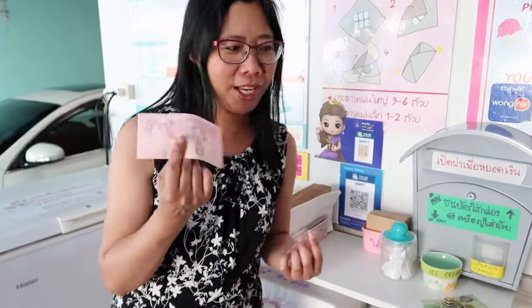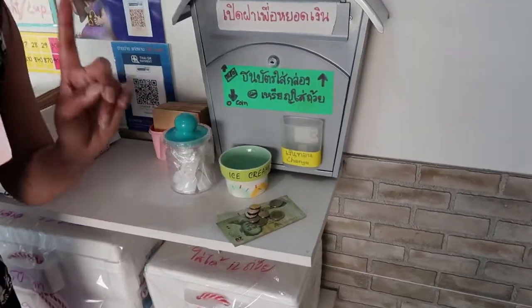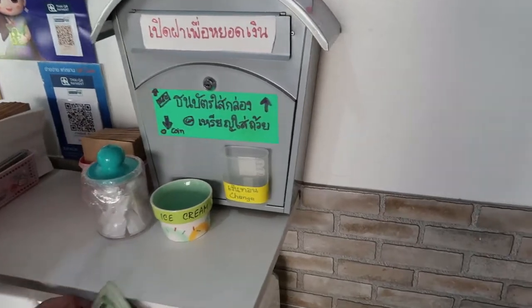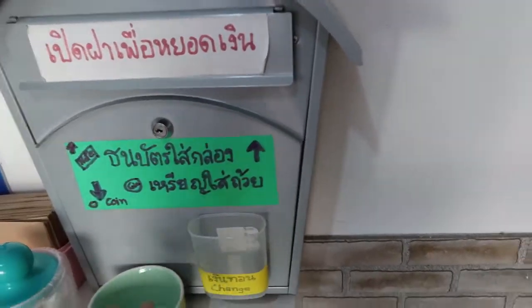It would be better if you had small bills to pay for your ice cream. I only had 100 baht, but thankfully they had just enough change for one carton. So if you have small change, you can put money in here — like 20 in here and the coins in there.